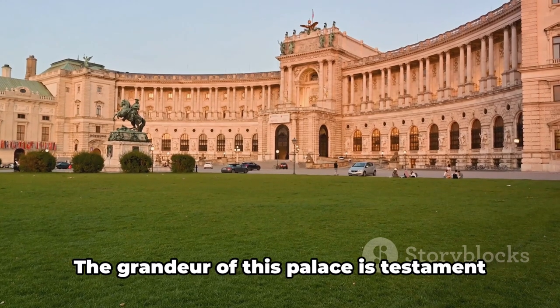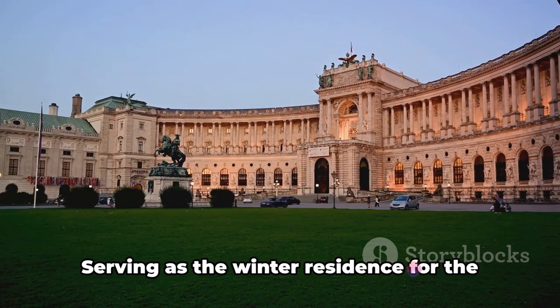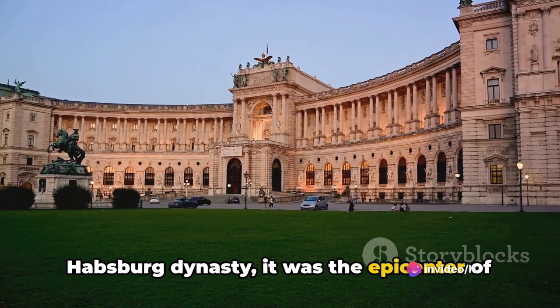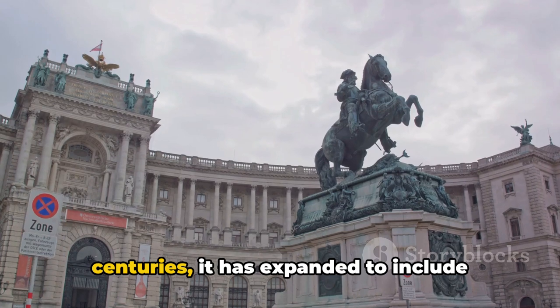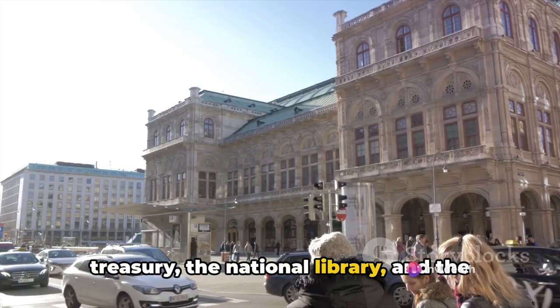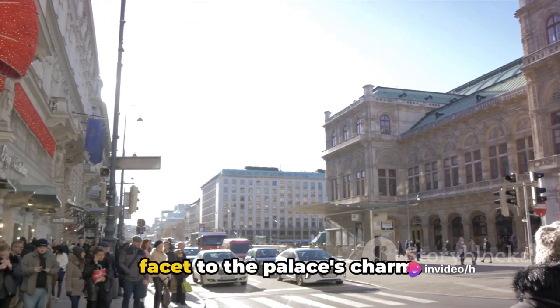Welcome to Hofburg Imperial Palace. The grandeur of this palace is testament to its historical importance, serving as the winter residence for the Habsburg dynasty — it was the epicenter of the empire, a symbol of power and influence. The palace's rich history dates back to the 13th century, and over the centuries it has expanded to include various residences, the chapel, the treasury, the national library, and the riding school.